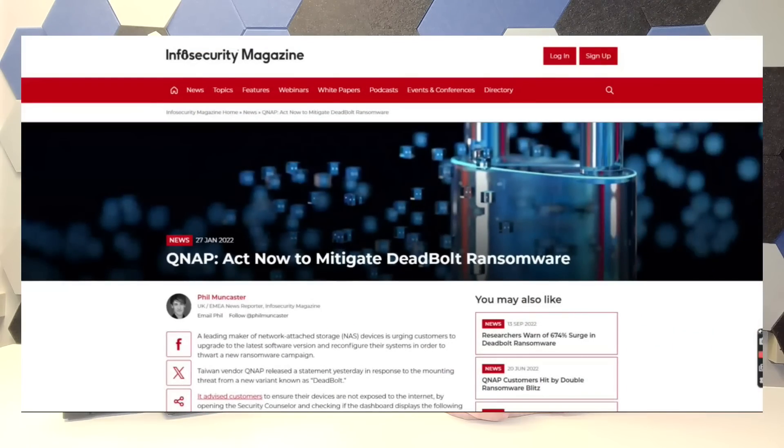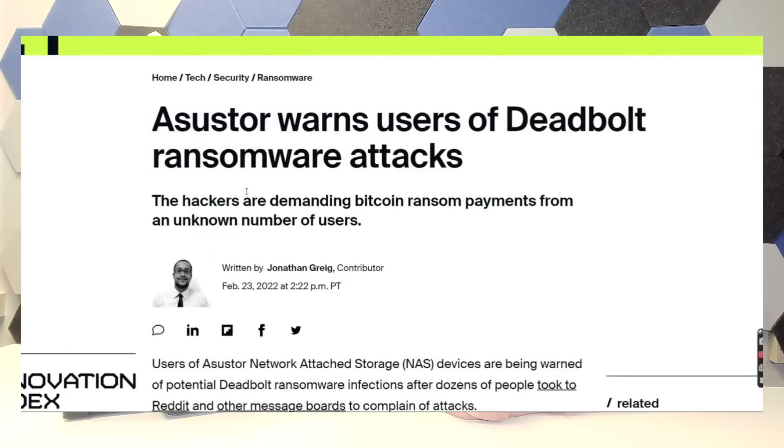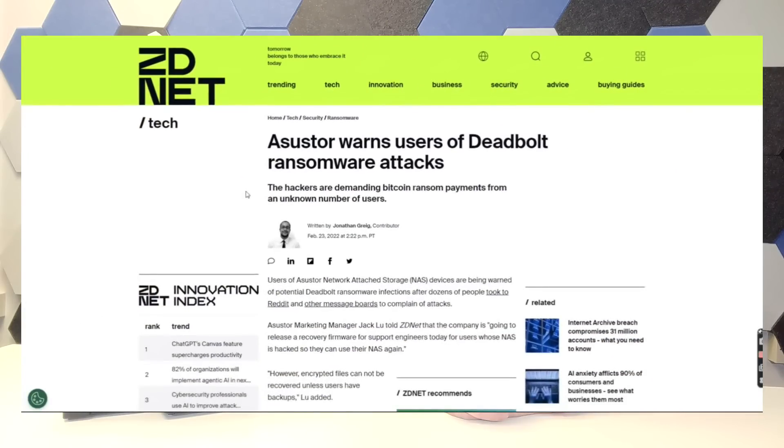Hello and welcome back. It's been nearly three years since the particularly large — at least in terms of the NAS world — Deadbolt ransomware attack of QNAP, AsusStore, and Terramaster. Anyone that follows this channel will know that I periodically bring up the subject of Deadbolt whenever I'm talking about these three brands.